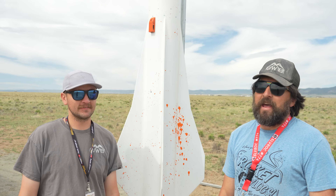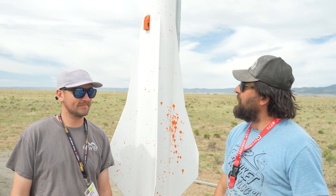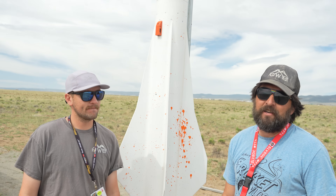Hey, I'm Eric Beavers, Garrett Bemiline, and we're out here today flying my Wildman 8-inch piercer — or ours. We built it together. It weighs about 90 pounds. It's flying on an N2000, and it's an upscale of his 4-inch piercer that I just liked so much. I asked him if he would do it and he was kind enough to do it for us.